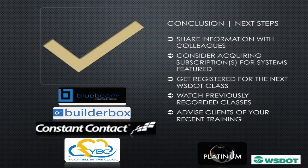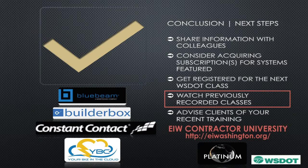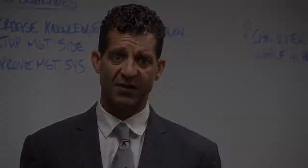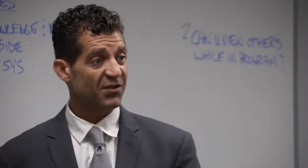As far as next steps, we want you to share information with your colleagues and consider acquiring subscriptions for these systems. Get registered for the next WSDOT class. If you're not taking advantage of the DBE support services, make sure that you do so. Watch previously recorded classes — if you go to our website, you'll see we've created a Contractor University page with multiple free videos to gain access to this material. Be sure to advise your clients that you took this class because some of these technologies they may be actively using, and knowing you're actively using them may give you an upper hand.